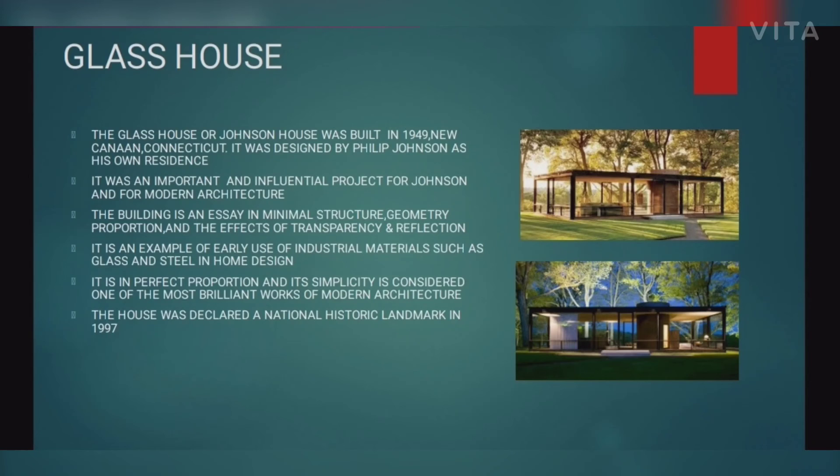It is an example of early use of industrial materials such as glass and steel in home design. In perfect proportion, its simplicity is considered one of the most brilliant works of modern architecture. The house was declared a National Historic Landmark in 1997.